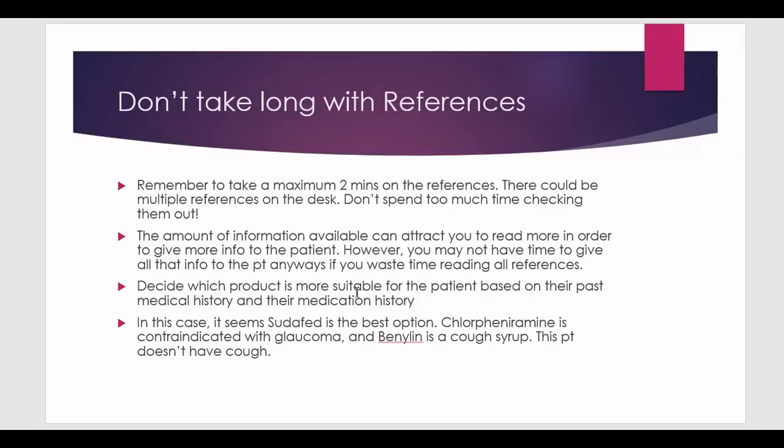Decide which product is most suitable based on the patient's past medical history and medication history. In this case, Sudafed is the best option. Chlorpheniramine is contraindicated with glaucoma — we don't know what type of glaucoma, so it remains contraindicated. The references also confirmed antihistamines have no proven benefit. And Benylin is a cough syrup — the patient has no cough — so Benylin is immediately eliminated.